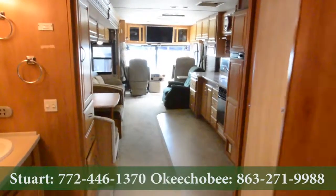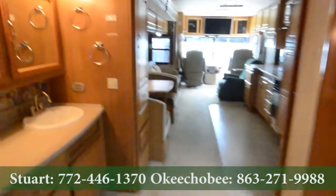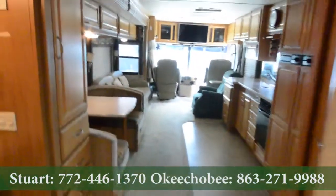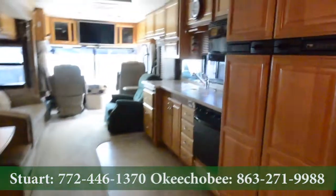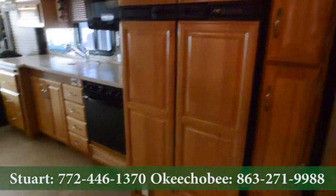Hey guys, Brandon here to show you this Class A Diesel. It's a Fleetwood Expedition. This is in fantastic condition. It's got solid surface countertops, a beautiful large kitchen area here, and a four-door refrigerator by Norcold.